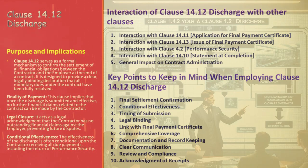Next, the interaction with Clause 14.13 — the issue of the final payment certificate. The engineer's role in issuing this certificate is contingent upon receiving the final statement and written discharge as outlined in Clause 14.12, ensuring a comprehensive and final resolution of payments. Another crucial interaction is with Clause 4.2 regarding performance security — the effectiveness of the discharge under Clause 14.12 may be linked to the contractor receiving the performance security back. There's also the interaction with Clause 14.10, the statement at completion, which involves the initial financial reporting that precedes the final statement in Clause 14.12, methodically leading to financial discharge.